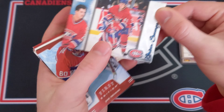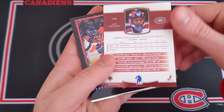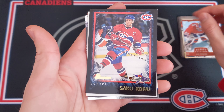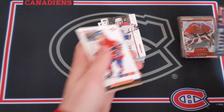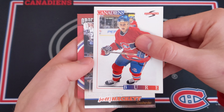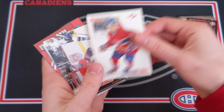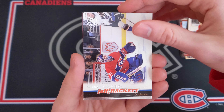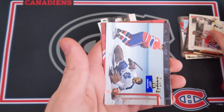Now let's look at the inserts from the set. We've got an Omega card of Brian Savage — very cool looking from 1998 Pacific. Then a José Theodore First Edition card from In The Game — very nice. And a Saku Koivu Young Stars from Bowman, which I'm guessing is an early 2000s card — yep, 2002 Topps. Very nice.